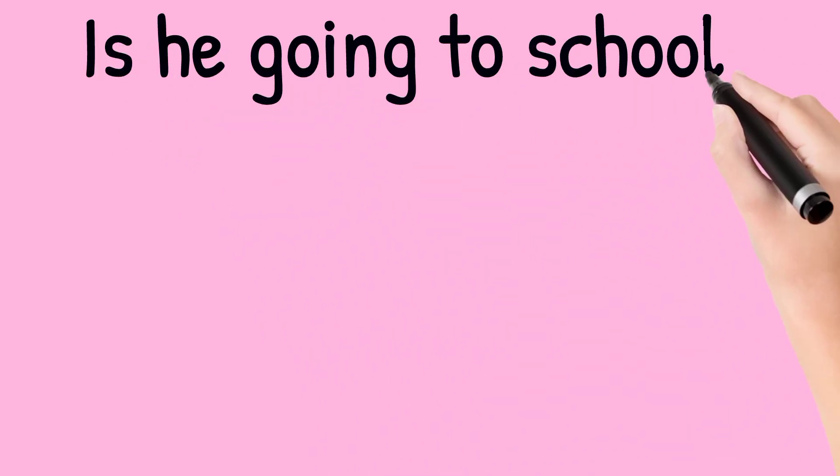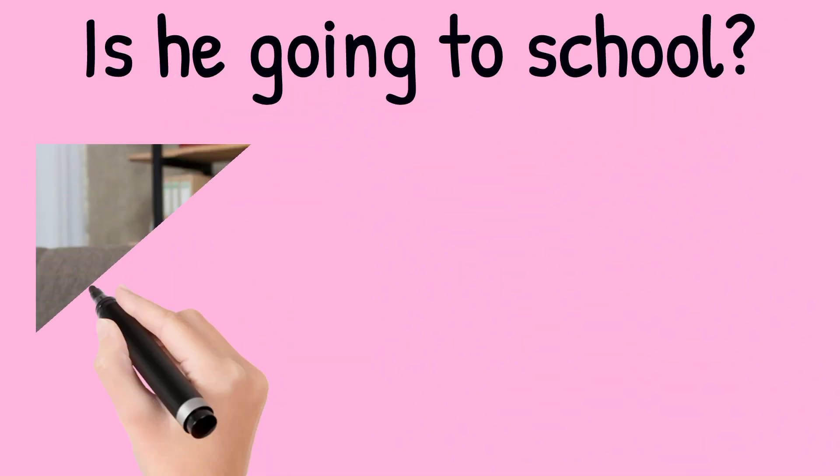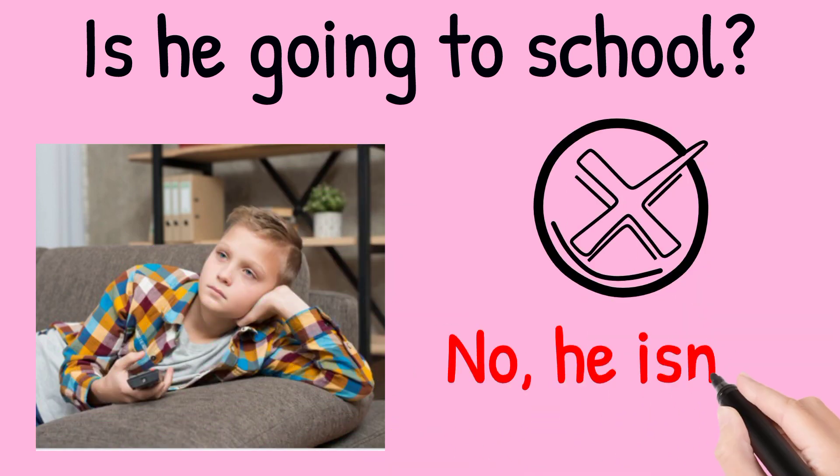Is he going to school? Look at the picture. The answer is no, he isn't. He's at home.